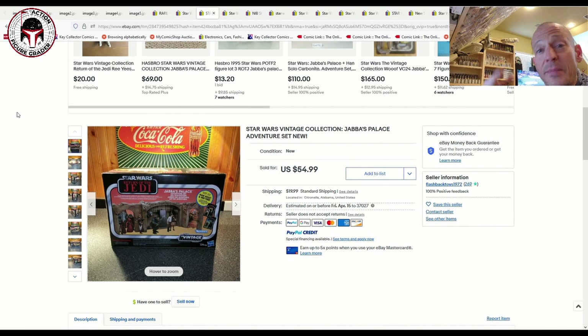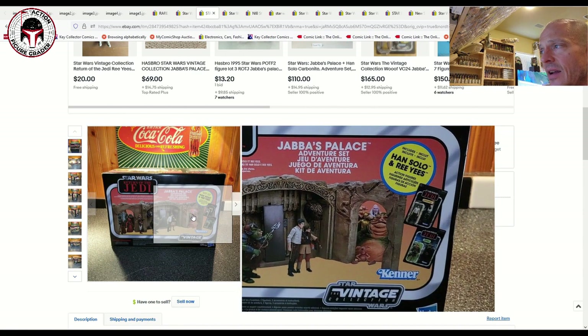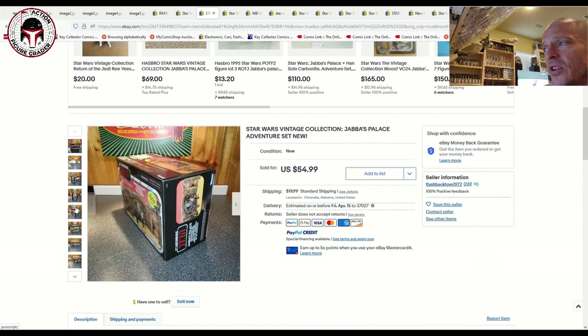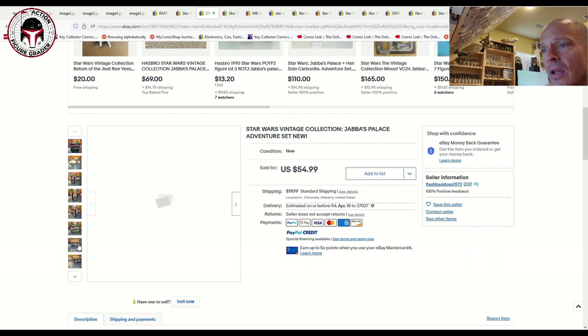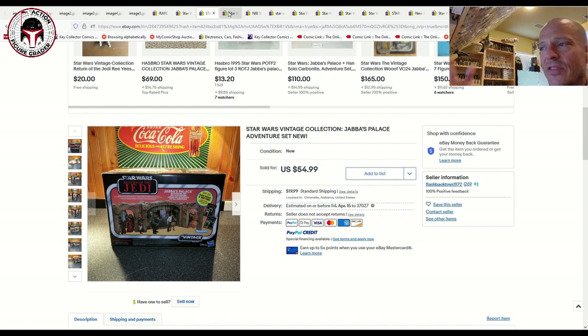Now let's dig into the playsets and box sets, vehicles, store exclusives, and things like that. This is the Jabba's Palace playset, which includes Han in carbonite as well as the Rancor. It was a really nice clean, factory-sealed box in great shape. It was listed for $55 plus $20 shipping and it did sell. I found a number of examples at that price point — it's a diorama-type piece, very similar to the Corridor playset we'll show in a second.